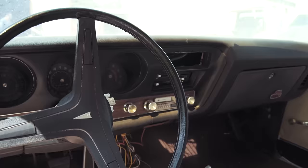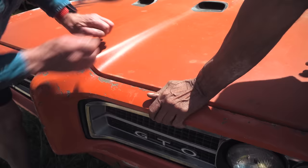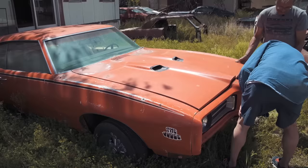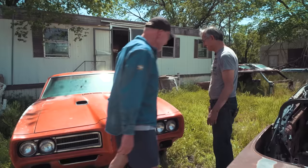Can I open the hood? Sure, if you can open it. It's stuck. But I can guarantee it's got a motor in there. It's a 400 cubic inch — I drove it. Did you really? Yeah. Runs well? Oh yeah.